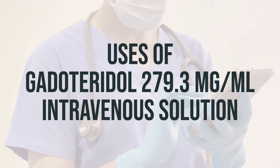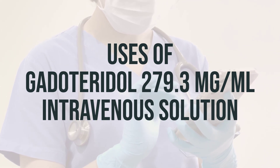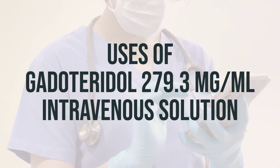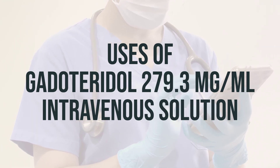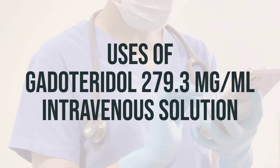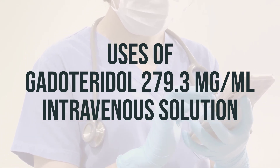Before we begin, let's talk about Gadoteridol 279.3mg per mL intravenous solution. This medication is used before a magnetic resonance imaging, MRI, scan. It belongs to a class of drugs known as gadolinium-based contrast agents, GBCAs.